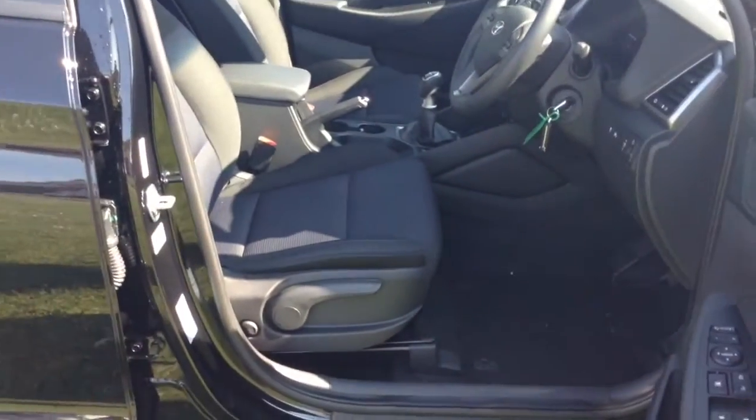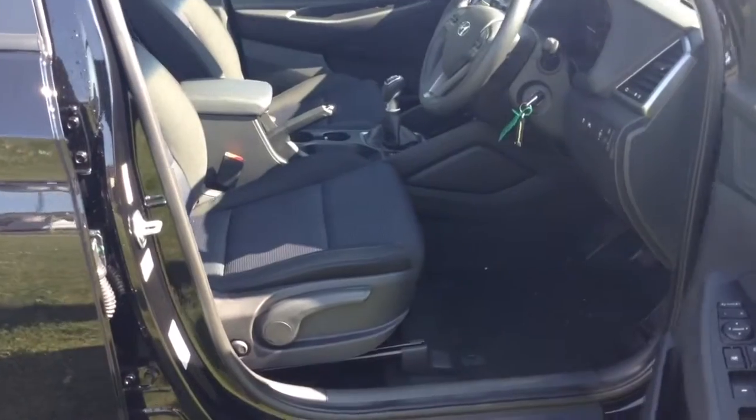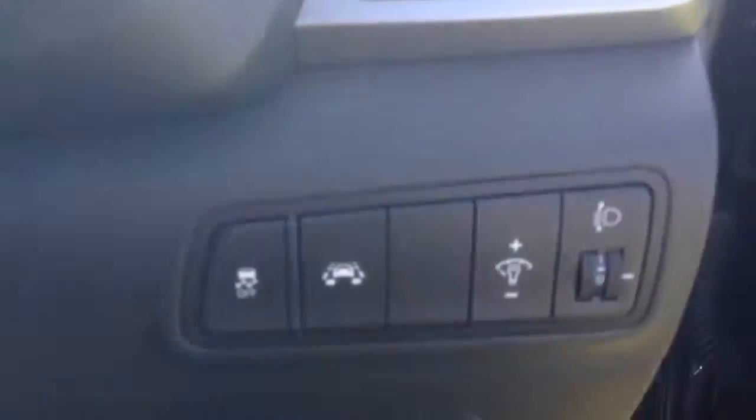Moving into the front of the vehicle, you've got the same cloth interior running right the way through, with a height-adjustable driver's seat. You have electric mirror adjustments on the door as well as automatic folding mirrors, and to the right-hand side of the steering wheel you have your lane departure warning.